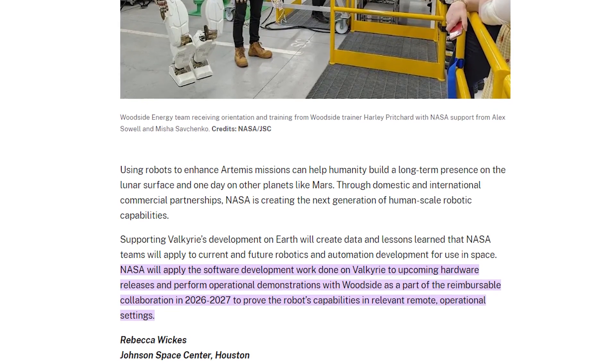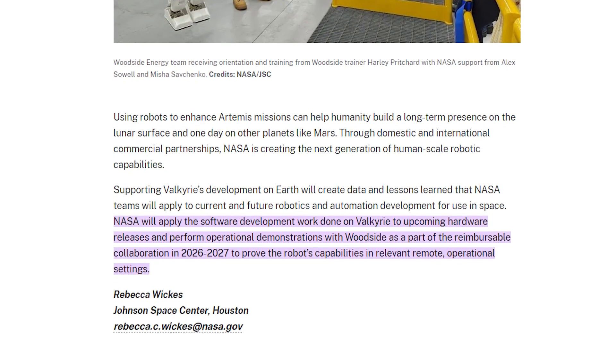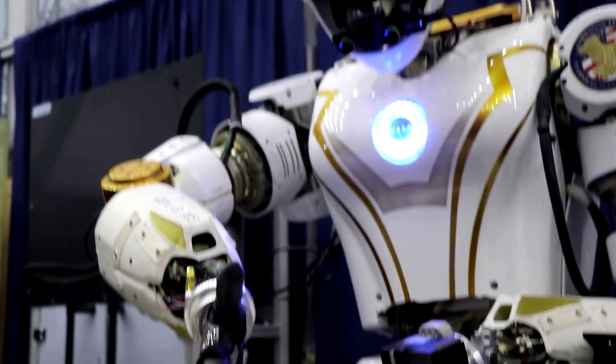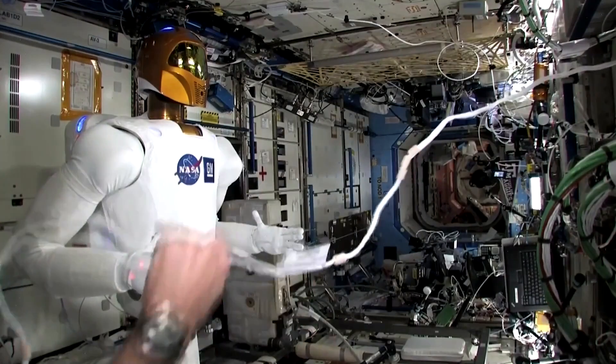NASA and Woodside are planning to show off what they've done in 2026–2027. This isn't just a regular tech show — they're going to prove how Valkyrie can handle some of the toughest, most remote places you can imagine.